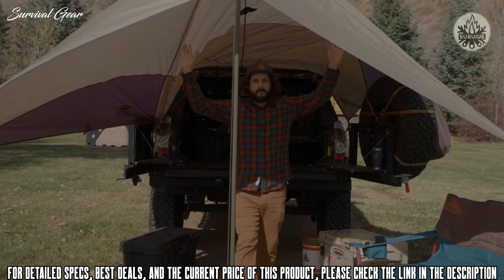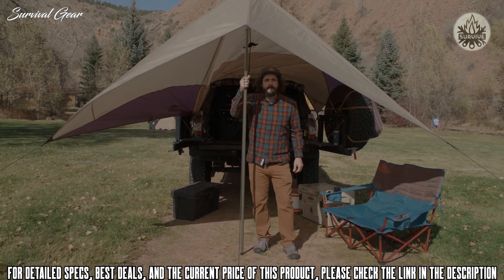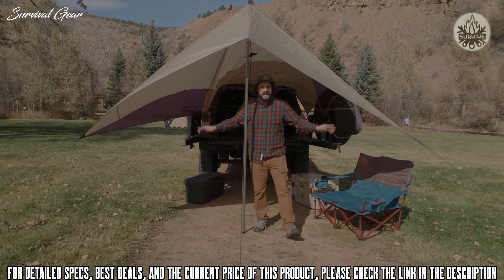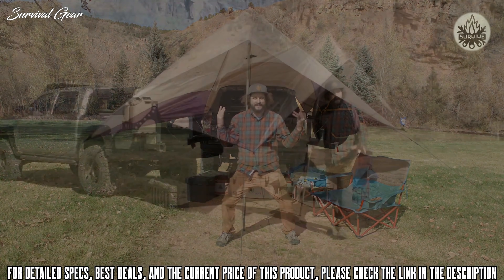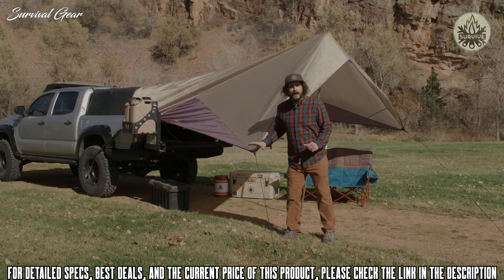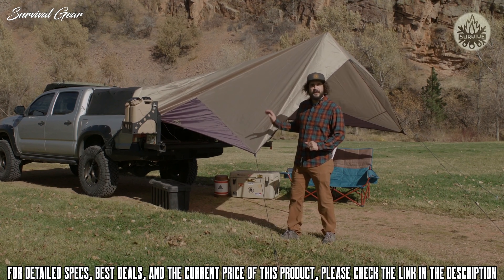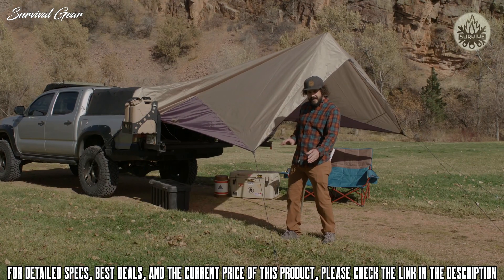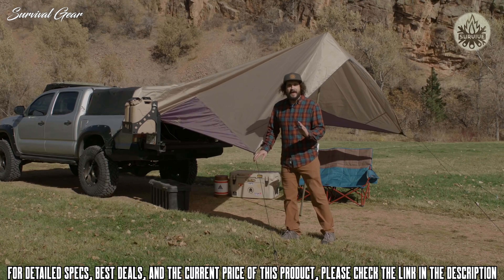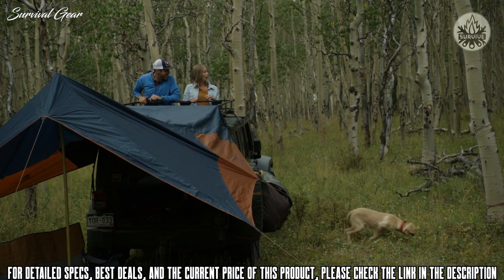Next, pull the tarp away from the vehicle, ensuring you've got enough room for your guy lines. Secure your main pole into its grommet and stake out the guy lines — and you're ready for shade. Pro tip: with the Waypoint Tarp, practice makes perfect. You can refine the tension of your tarp by using the adjustable upper tension straps or moving the stakes or guy lines. And though this can all be done easily alone, it's more fun and easy with a buddy.